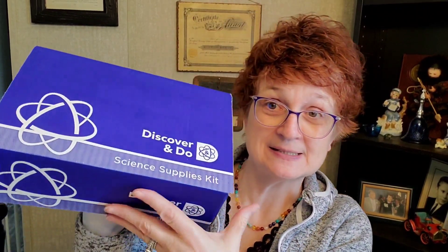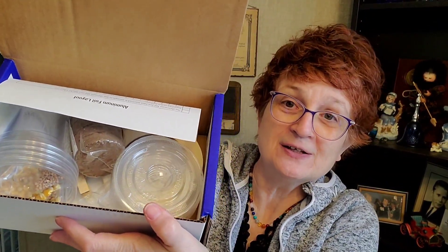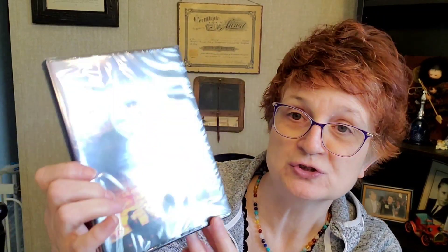It also comes with the science supplies kit. I'll go ahead and give you a kind of a peek inside — there's a bunch of stuff in here to do the science experiments and all of that. It also comes with this DVD, Incredible Creatures That Defy Evolution 1.